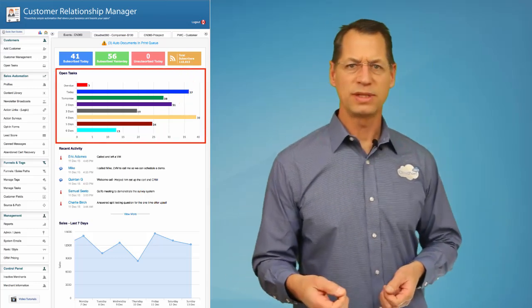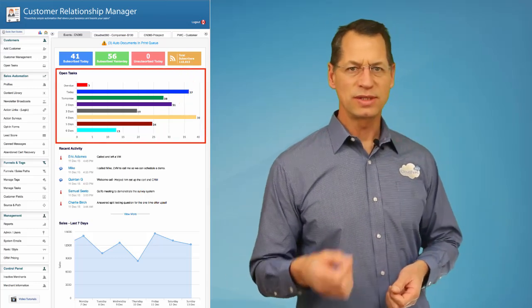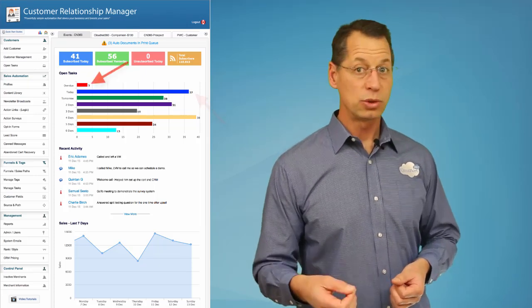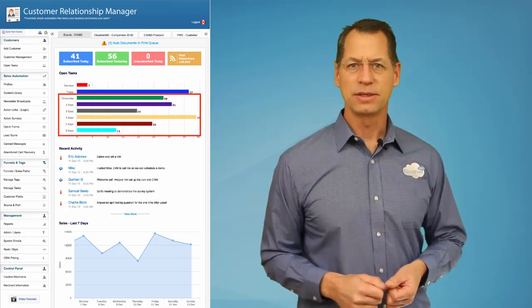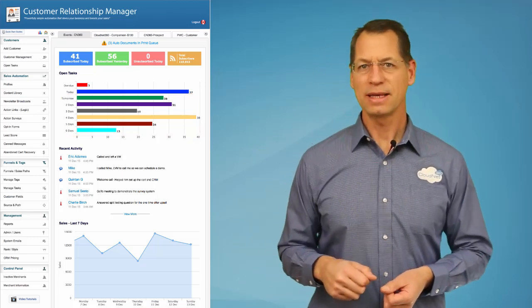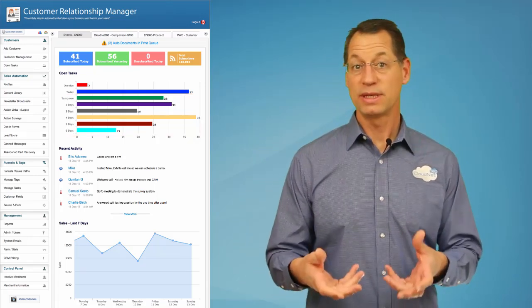Below that is a chart of your open tasks, so you can see what sales and customer items need to get accomplished today, what's overdue, and what's coming up next. You can just click on any day for direct access to that specific list of open tasks.